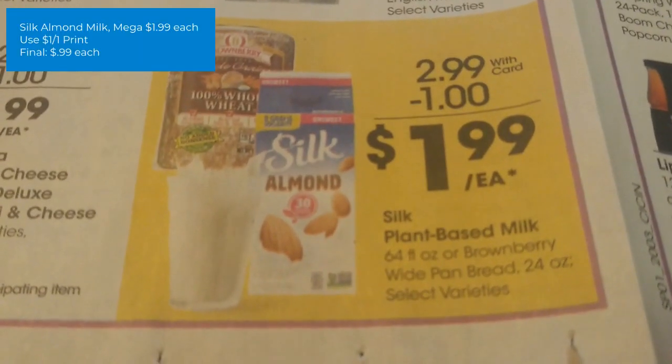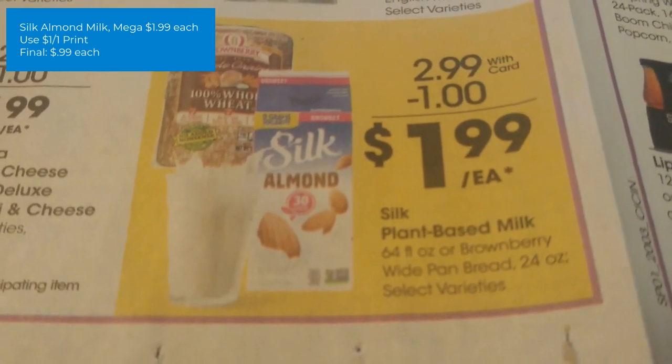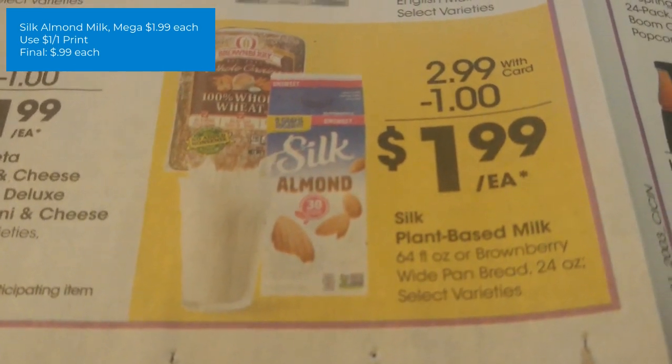Silk Almond Milk is on mega sale for $1.99. There is a $1 off one printable coupon from their website — you do have to sign up for their emails. The final cost is just $0.99.